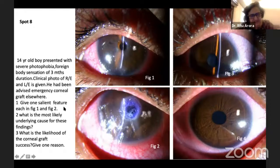So the salient features: extreme thinning of the cornea, likely cause is very severe dry eye. The patient has been glued and a BCL has been put. What is the likelihood of corneal graft success? Very poor. It's a very severe dry eye.